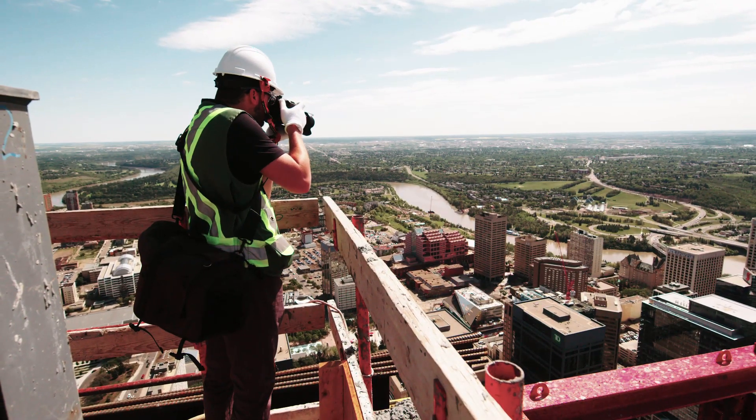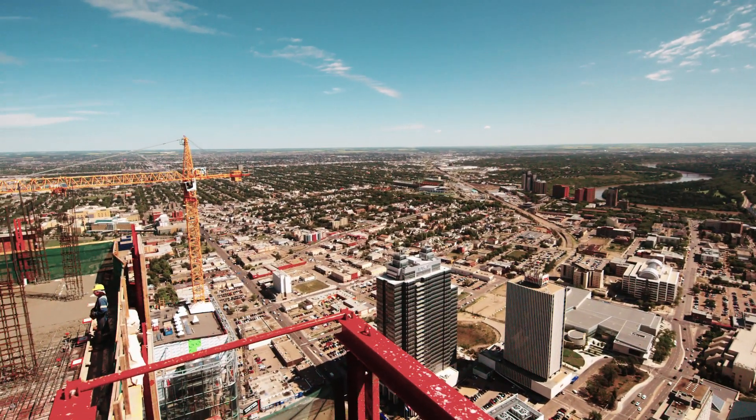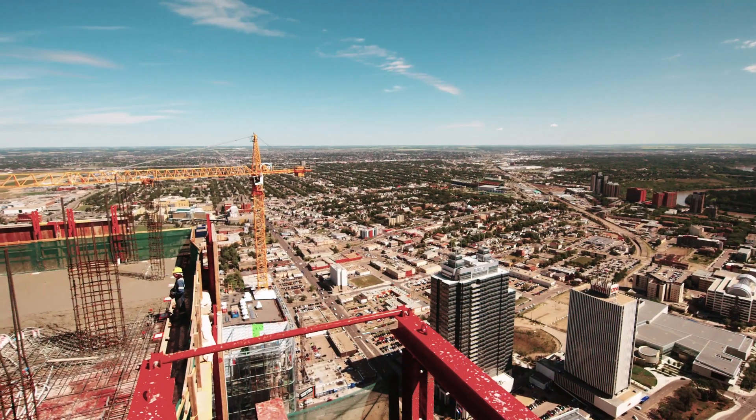And checking out that view — you've got the River Valley, Commonwealth Stadium, Rogers Place. We've got amazing views on all corners of the building. It's just simply breathtaking. Something to be seen.